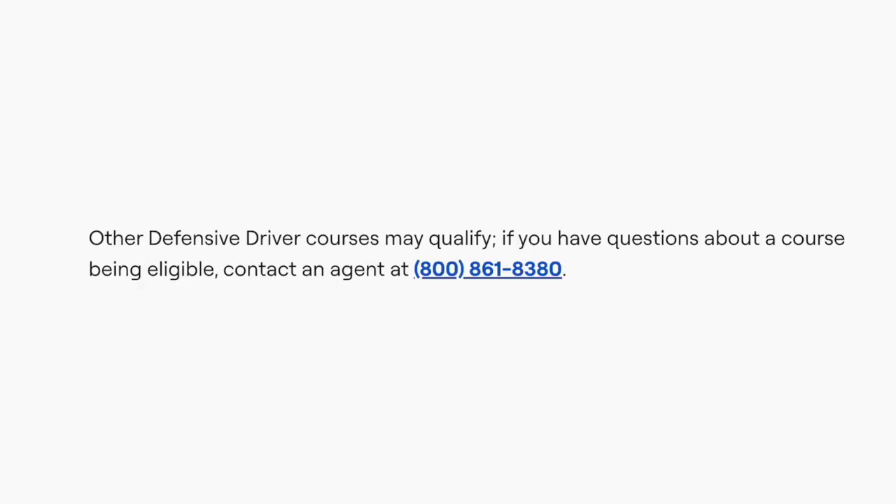Other defensive driver courses may qualify, and if you have any questions about a course being eligible, you can contact GEICO at 800-861-8380.